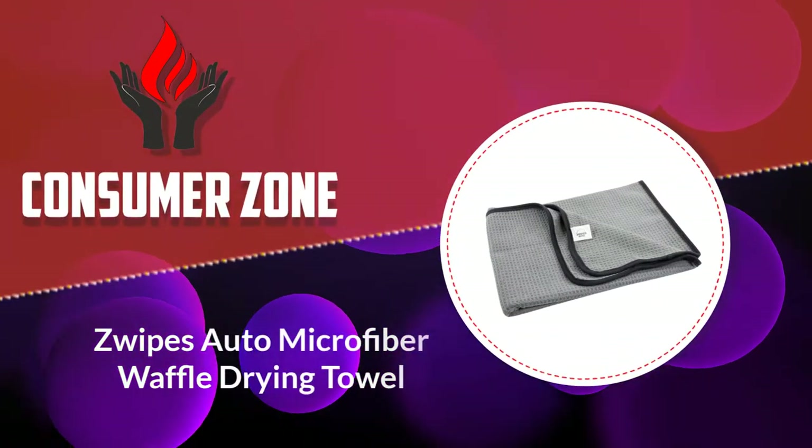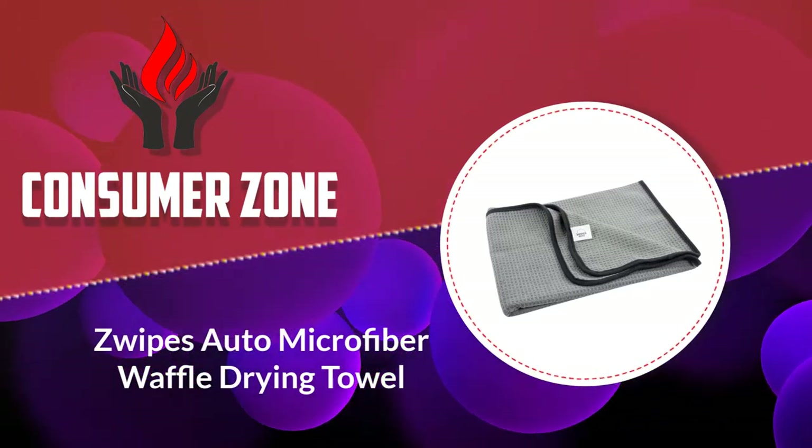Finally, we can't overlook that our favorite brands are soft right from the start — we didn't have to break them in. Number four: Swipes Auto Microfiber Waffle Drying Towel.